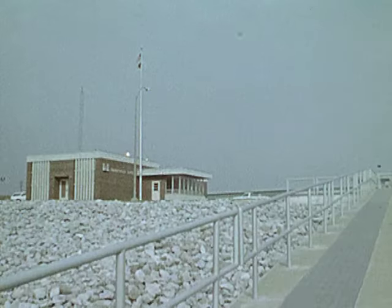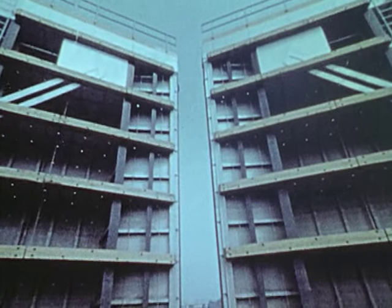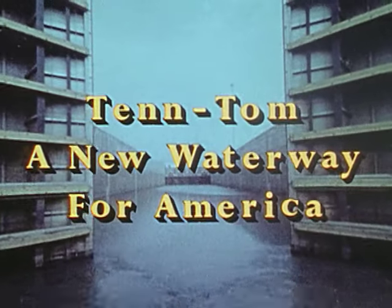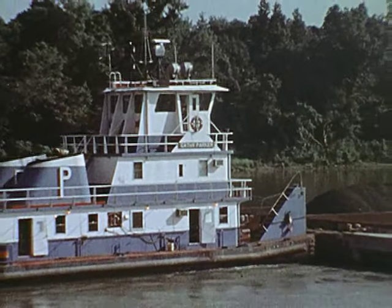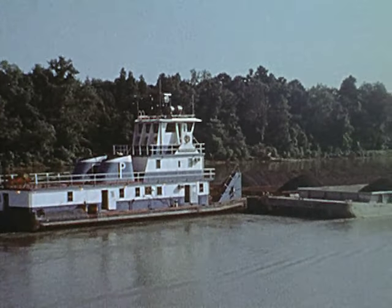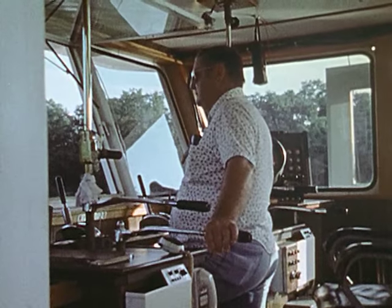Construction on the Tennessee-Tombigbee Waterway started in 1972, and the Gainesville Lock and Dam was the first structure completed. As the massive lock gates opened to river traffic on October 1, 1978, a centuries-old dream began to come true. The Tennessee-Tombigbee Waterway, or TenTom as it is called, is one of the largest civil works projects ever undertaken in the United States. Scheduled for completion in the mid-1980s, the waterway will cost more than one and one-half billion dollars and will benefit all America.